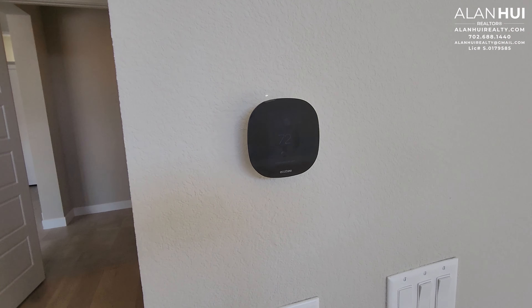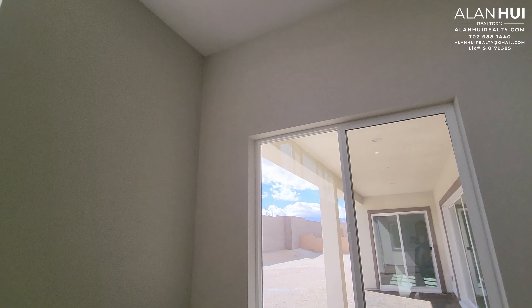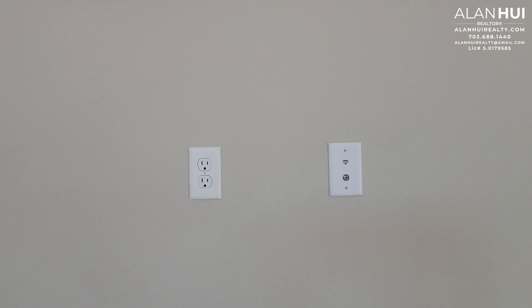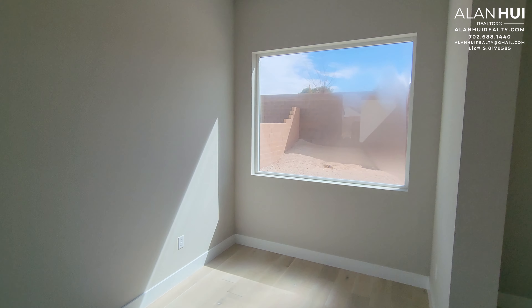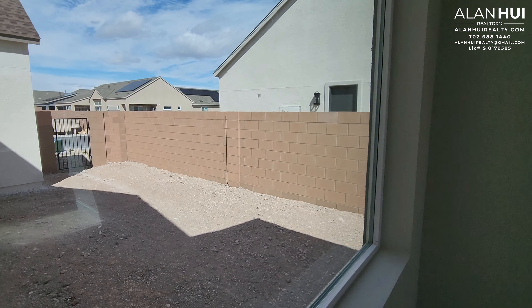You'll also have your own Ecobee thermostat, three windows high above, and a window here that overlooks your covered patio. There's a raised outlet as well as a Cat-6 and cable outlet. And this is a cool feature — we have a primary bedroom retreat. This space measures 18 by 8, and features two large windows, one on each side, overlooking your side yard as well as your backyard.